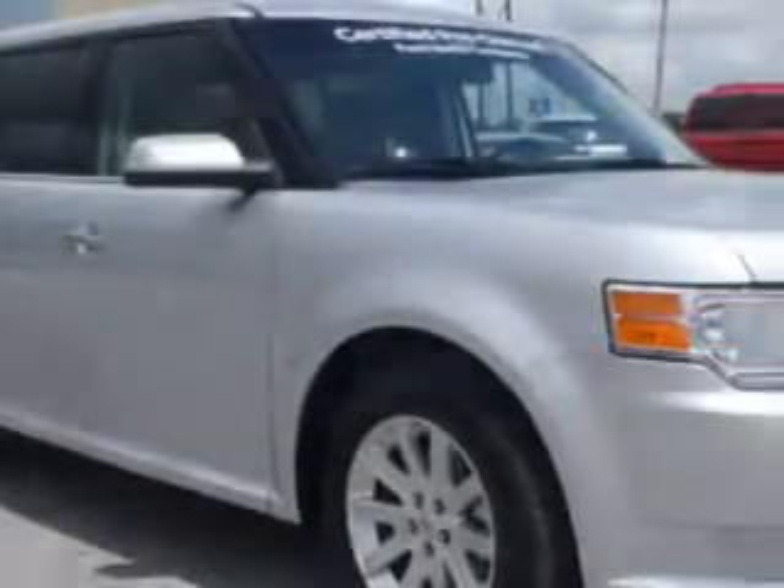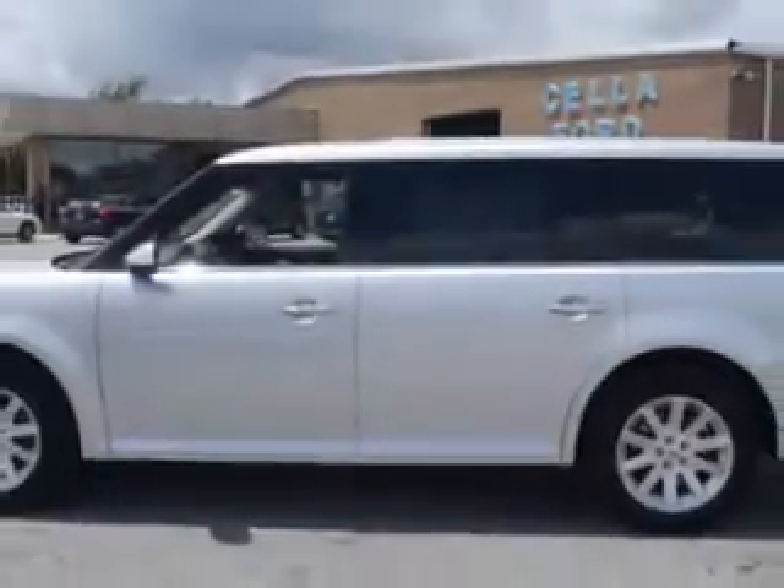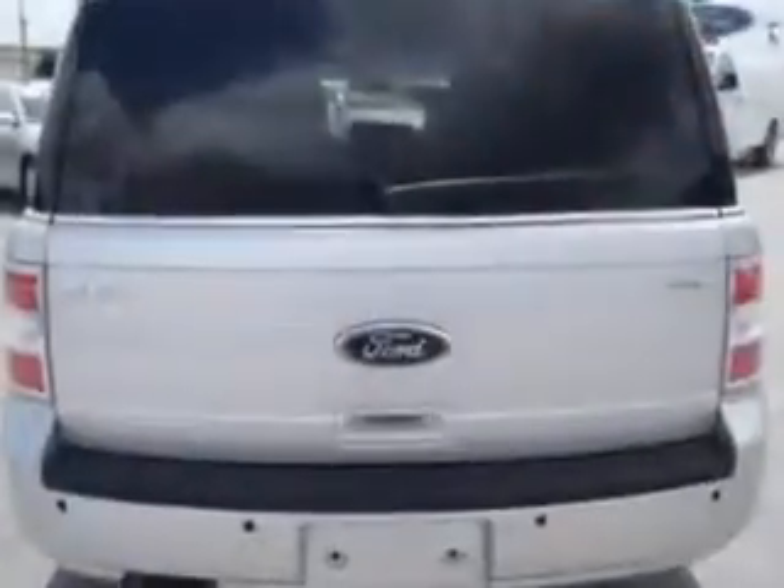Imagine driving the silver 2012 Ford Flex SEL with a 6-cylinder engine and an automatic transmission. This great car has power driver and passenger seating, a premium sound system, cruise control, tinted glass, and a driver's side airbag and passenger's front airbag.